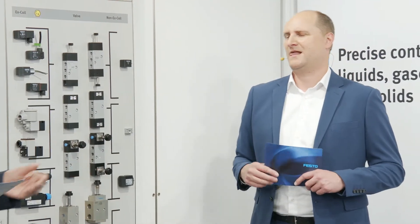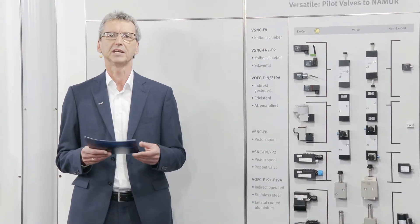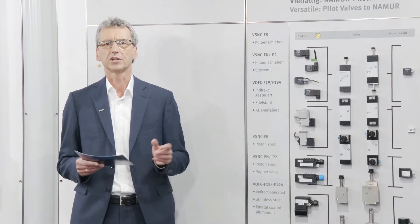These VOFC valves are very well known — used in several applications in the chemical and oil and gas industry. They are highly reliable and proven in use for years on a global level. For example, more than 1,500 solenoid valves VOFC have been installed since 2002 at a major chemical customer in Germany — roughly 20 years in operation without any failure. As a result, we received from a notified body a new certificate with extended lifetime and extended proof test interval up to seven years.